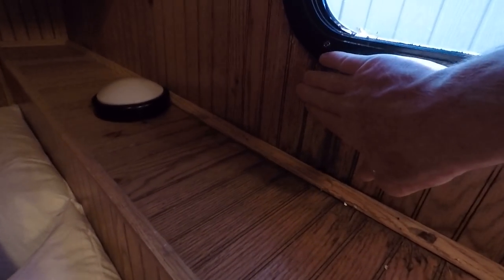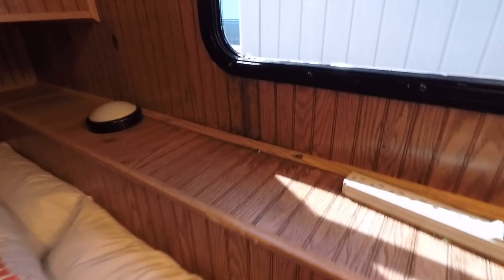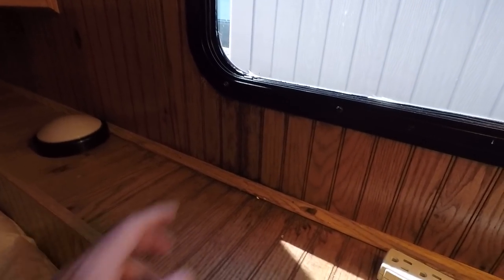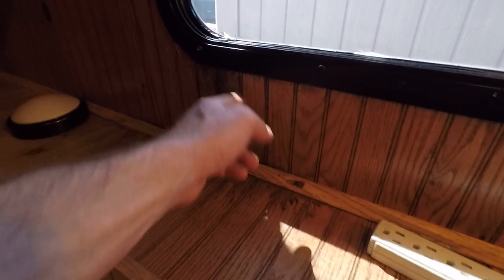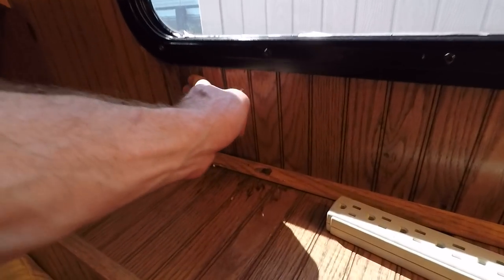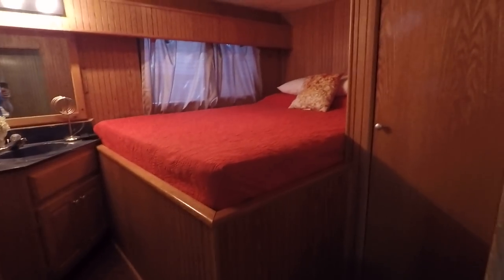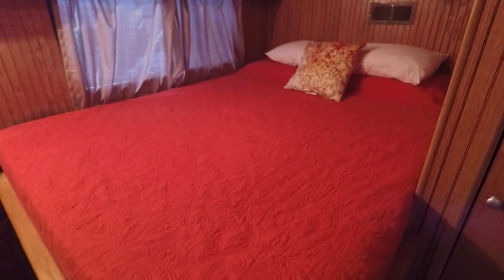I do want to point this out — this is very common in houseboats, especially any boat over about six to eight years old, because that's about the life of your caulking around the windows from the factory, which does need to be redone periodically. This looks like a stain from an old moisture intrusion. It's nice and hard now — basically just a sign of moisture that got in in the past. The window has since been properly sealed and it has dried up. Central heat and air on this one — there's your control panel. That is a Frigidaire 2.5 ton HVAC heat and air unit.